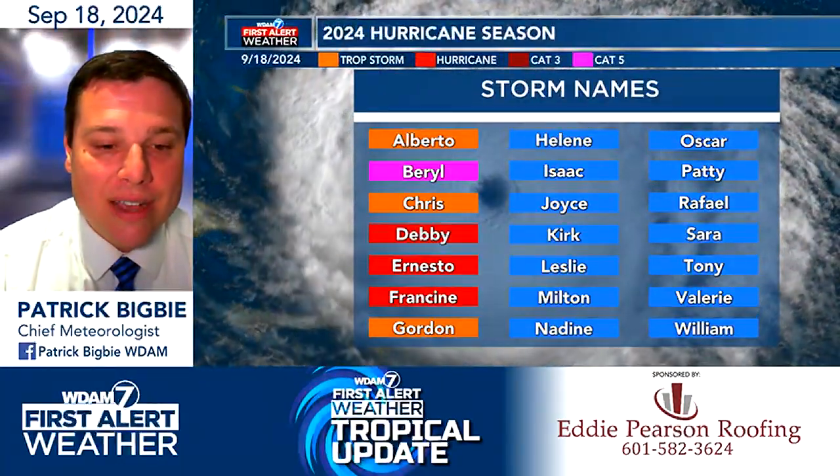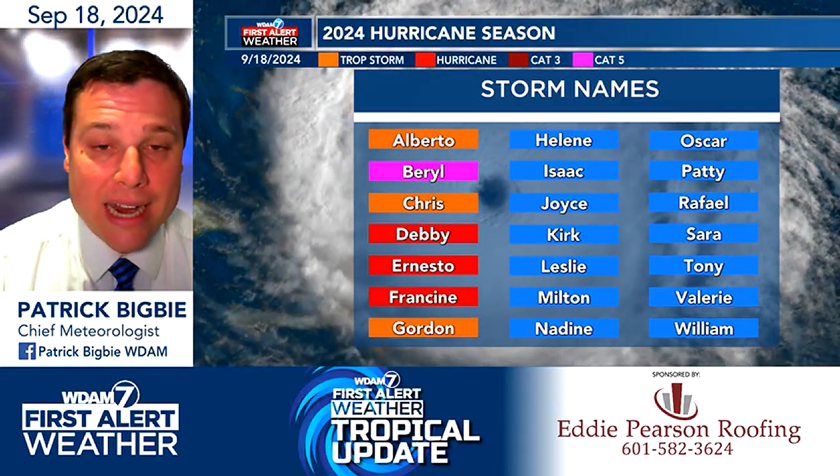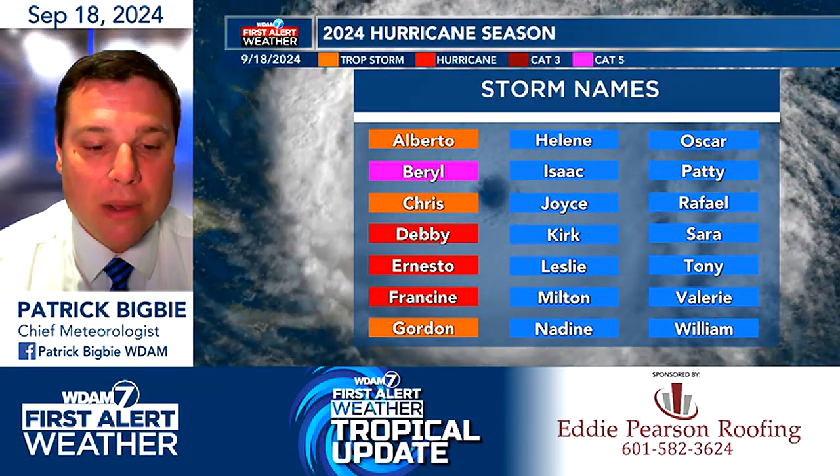It's a guidance, not the gospel. So it's something that we're going to continue to watch. Futurecast shows that developing, and if it were to form, Helene would be the next name on the list. We'll continue to monitor that.